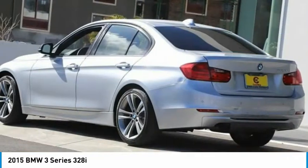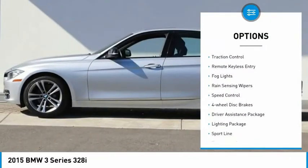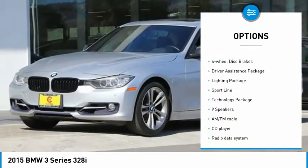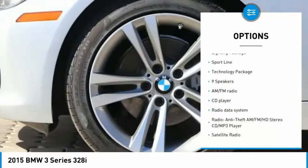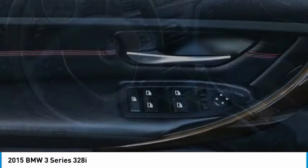Here are some of this vehicle's great options: electronic stability control, alloy wheels, xenon headlights, brake assist, traction control, remote keyless entry, fog lights, rain-sensing wipers, speed control, and four-wheel disc brakes.